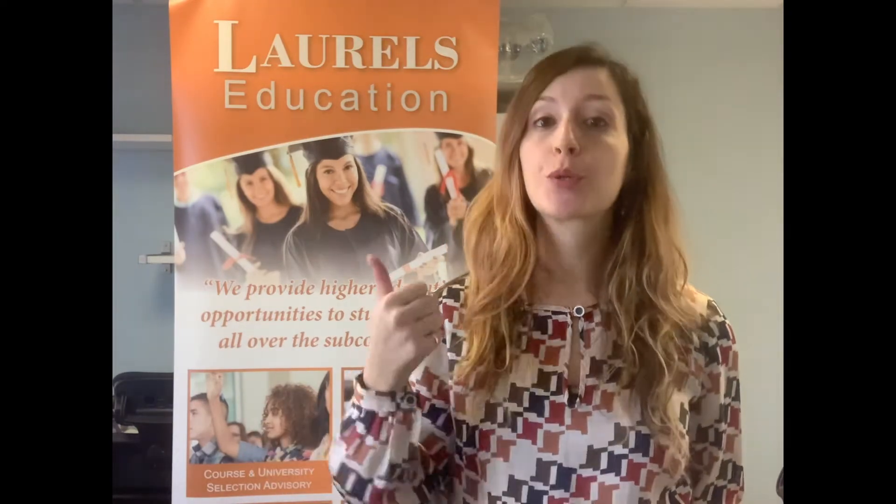The HND in Business course is the preferred one and is suitable for a wide range of candidates including school leaders, mature students returning to education with related work experience, individuals in employment who wish to improve their career prospects, and individuals who wish to start their own business.